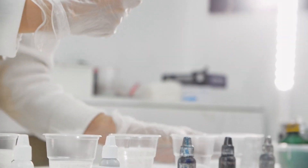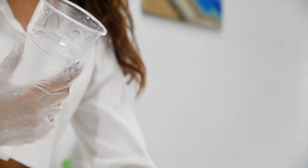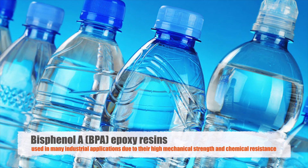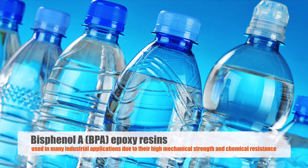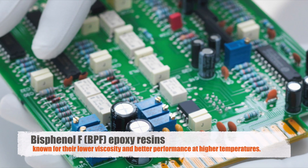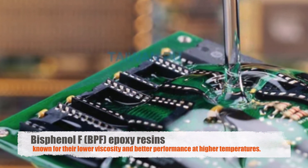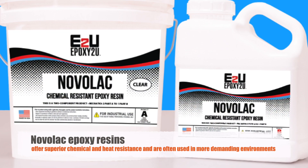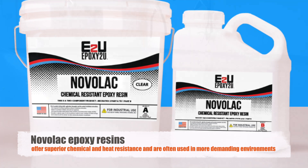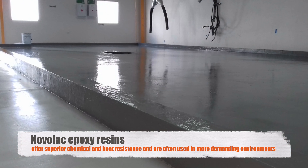Epoxy resins come in various formulations, each designed for specific applications. Some common types include Bisphenol A (BPA) epoxy resins, which are used in many industrial applications due to their high mechanical strength and chemical resistance. Bisphenol F (BPF) epoxy resins, on the other hand, are known for their lower viscosity and better performance at higher temperatures. There are also Novolac epoxy resins, which offer superior chemical and heat resistance, and are often used in more demanding environments such as chemical plants and aerospace applications.